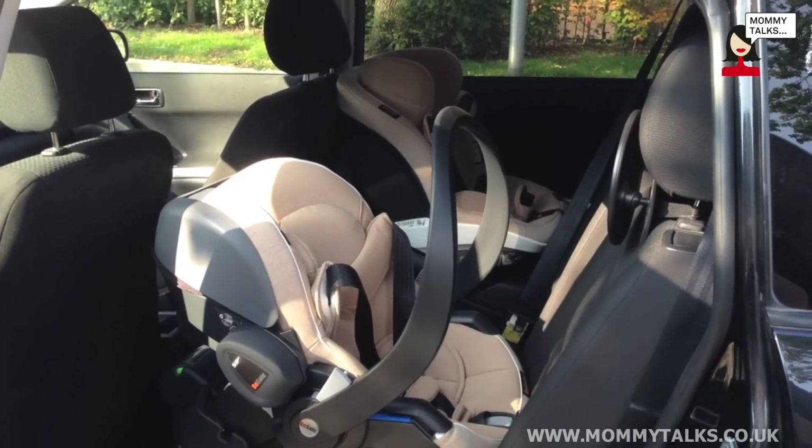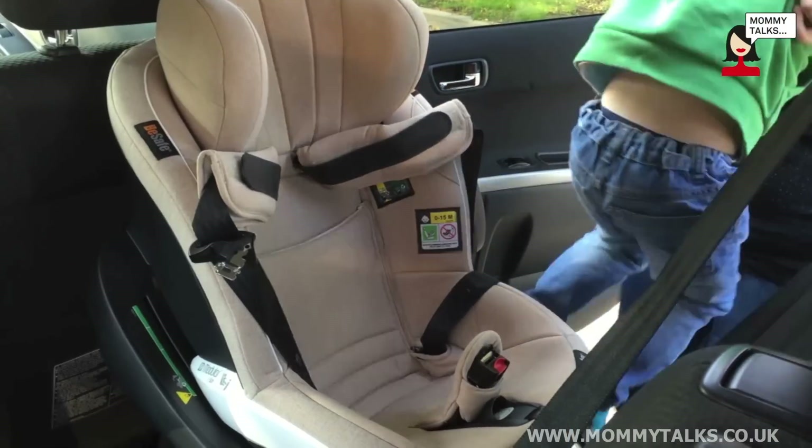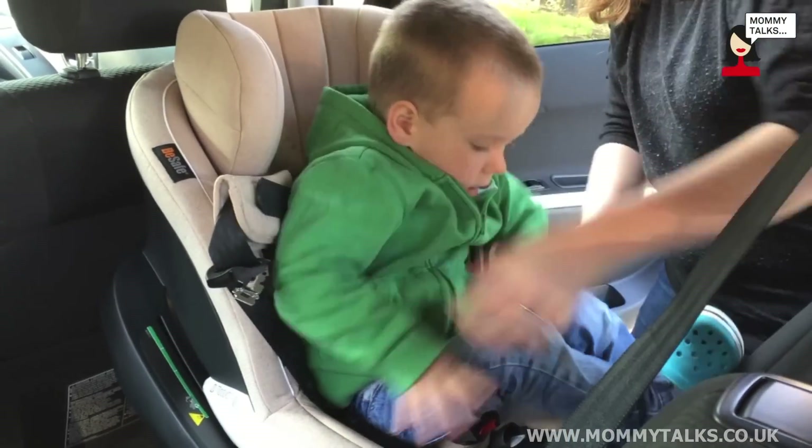Hi, my name is Lottie and with the help of my three children we've been looking at the BeSafe Izzy modular car seat system. This is one isofix base and two car seats — a baby seat and a toddler seat.